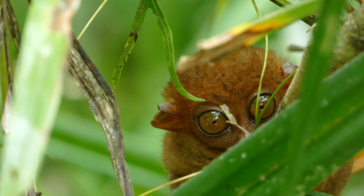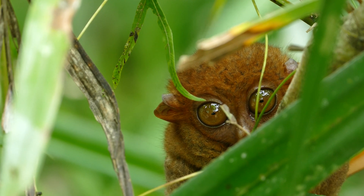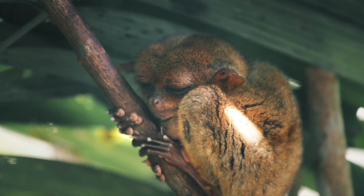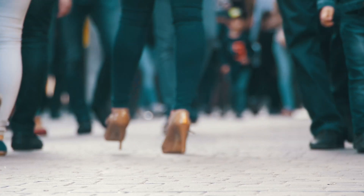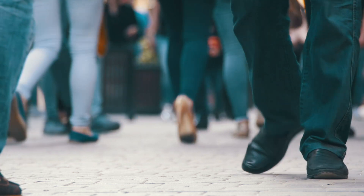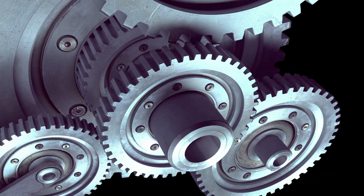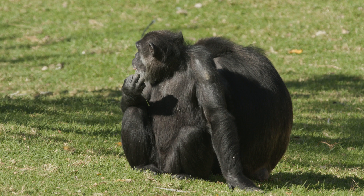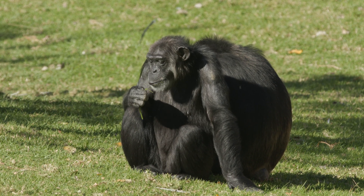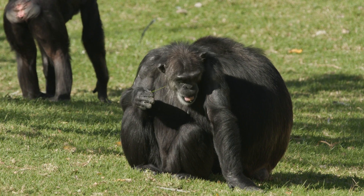Humans are part of the great ape group, which includes gorillas, chimpanzees, bonobos, and orangutans. What makes humans special if we're primates too? Humans are the only primates that walk fully upright on two legs all of the time. We also have the most complex language and we create things like art, machines, and cities. But when it comes to our bodies and DNA, we're not all that different — chimpanzees share over 98% of their DNA with humans. That means we're closer to chimps than chimps are to monkeys.